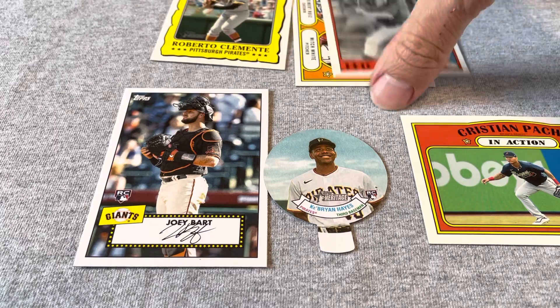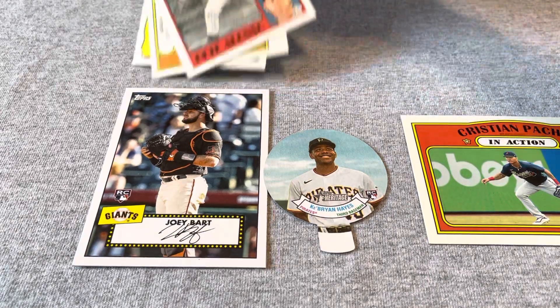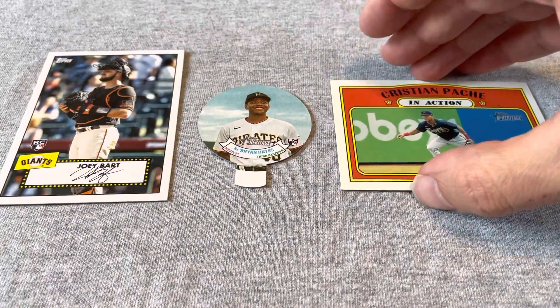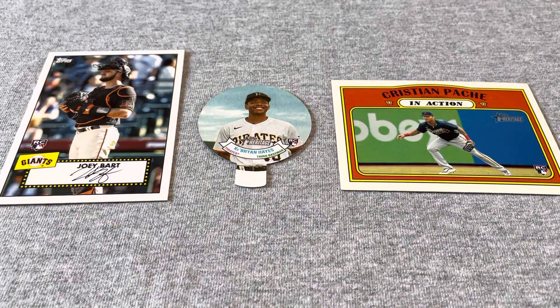Just a couple of other cards of minor interest that don't need to be on screen. Okay, so that's about a four-minute video and we'll just leave it at that. Stay tuned for more.